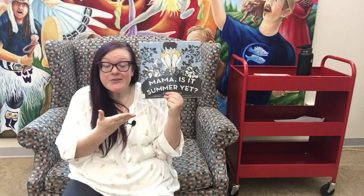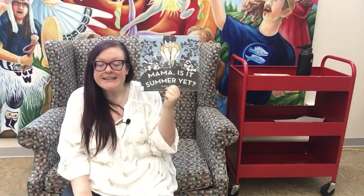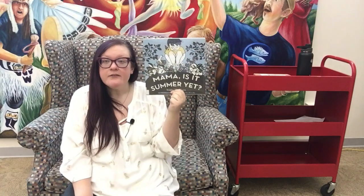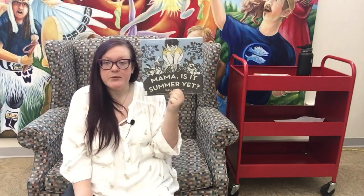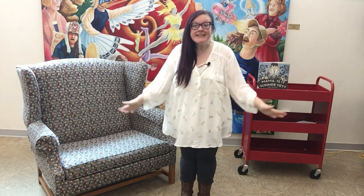If you'd like to find out if summer actually does come at the end of this book, you can check it out from the library to read it all the way to the end. I will put a link so you can check this book out from the Chippewa River District Library in the description below this video. We've learned a little bit about what to look for in spring and now I want to talk about two animals you might see in the springtime: a snail that moves very slowly through your garden, and a bee that might zip quickly through your garden buzzing from flower to flower.